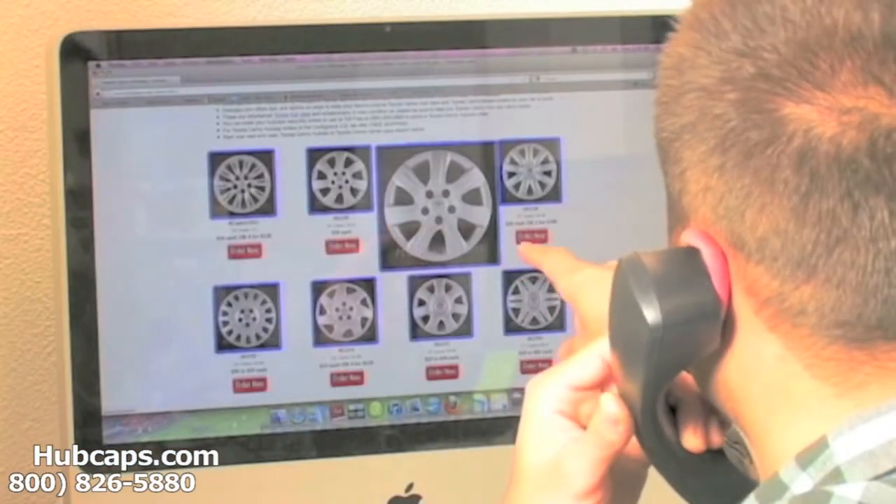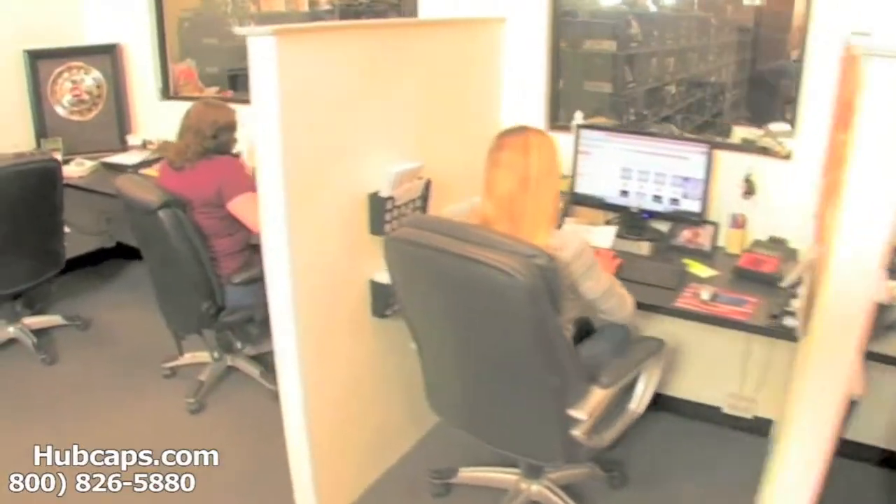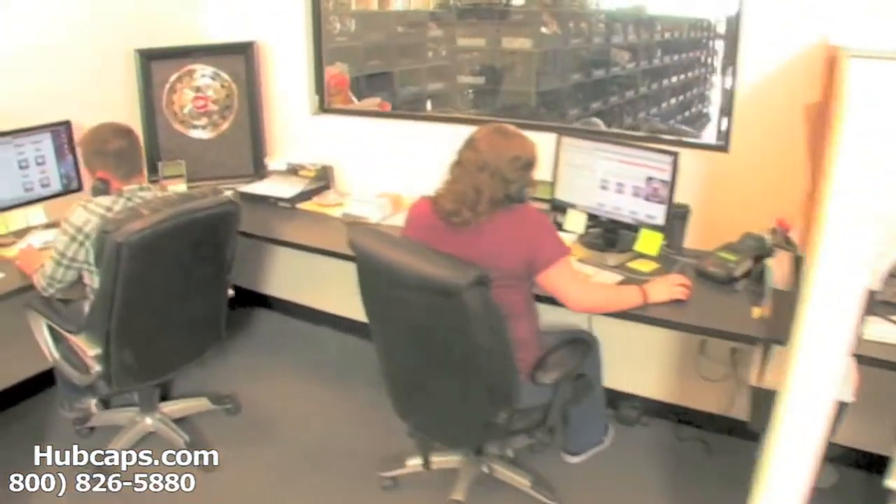Just click on the link I have provided you with right here — it will find your hubcap. If you have any questions, please give us a call. We are always here to help you. We have an online sales department waiting to assist you by answering your questions and helping you to securely place your order online.